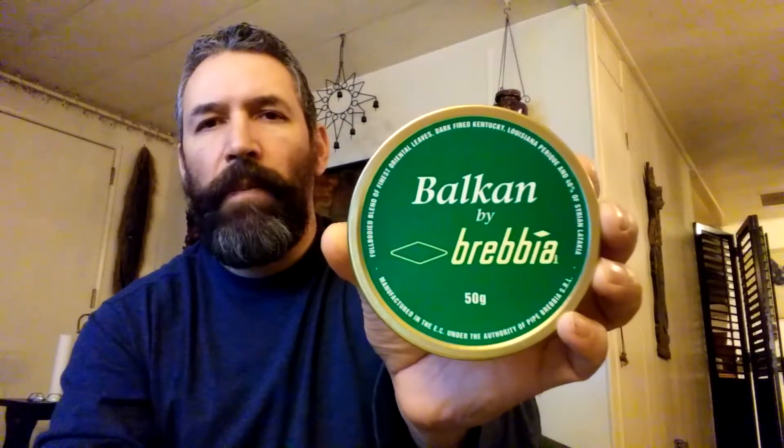While I was buying the tins I bought them all at the same time, except for one of the Bob's Chocolate Flake tins, which I got at Smoking Pipes. While I was there and it was in stock, I figured I'd pull the trigger on Balkan by Brevia. I was able to pick up five tins of that just to have. It's one of those very few Syrian Latakia blends still out there, so I figured might as well.